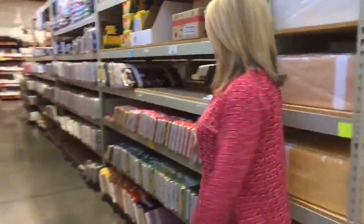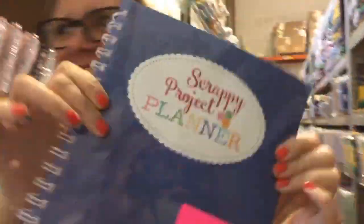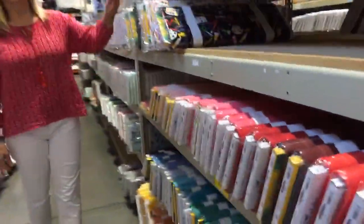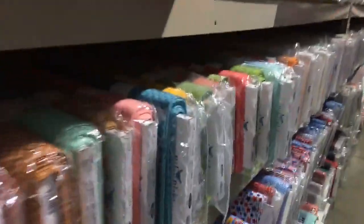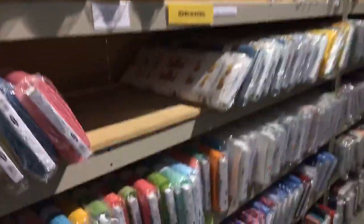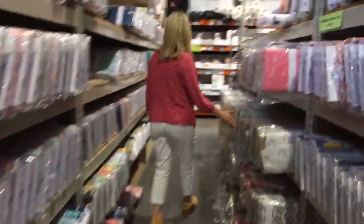This is kind of our confetti cotton area, so we have all of our solids. Here's some Crayola colors. We've got some patriotic and Fat Quarter Shop's boxes — I do love those boxes. I put my English paper piecing in the boxes. Just all of our lovely fabric. Here's our double gauze and bake sale collection.